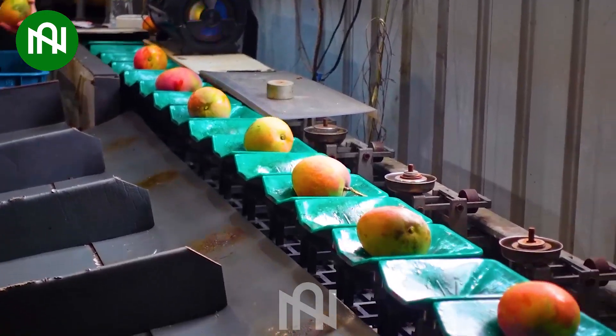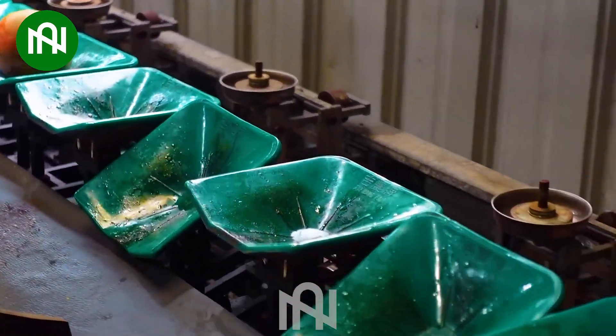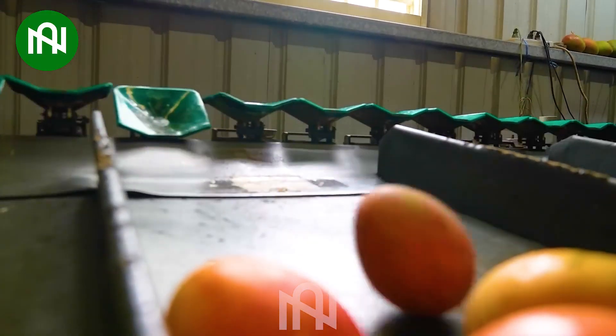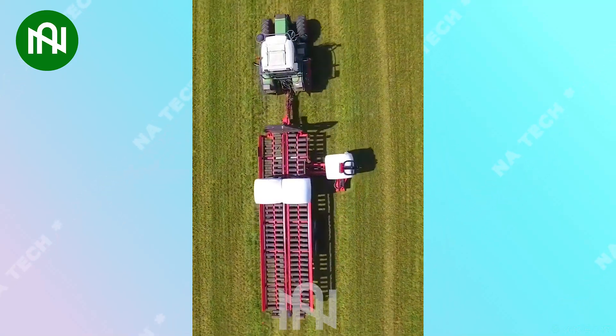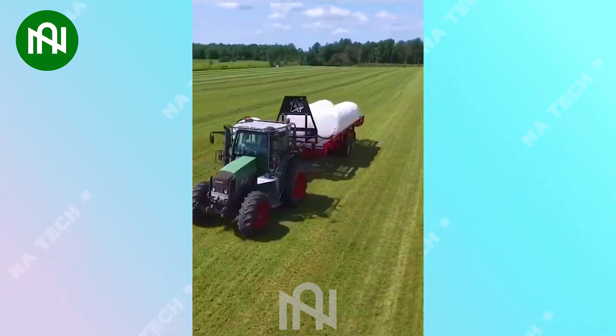The mango sorting machine perfectly categorizes ripe fruits in just one pass, ensuring top-quality mangoes for market shelves! This truck swiftly collects hay bales with ease, saving time and labor cost for farmers!